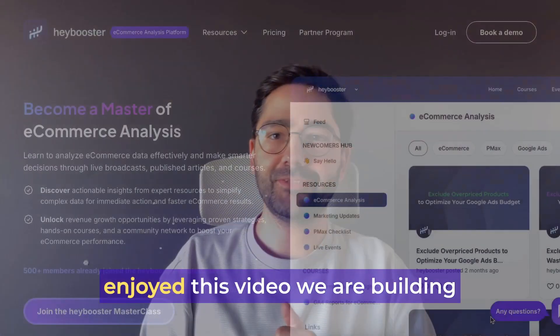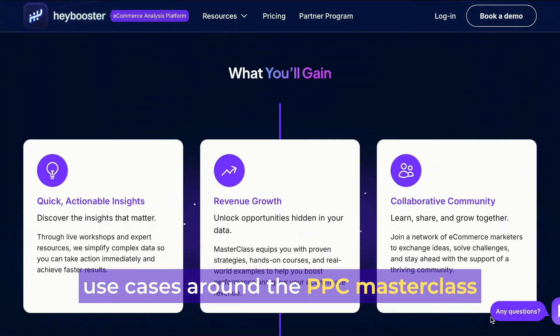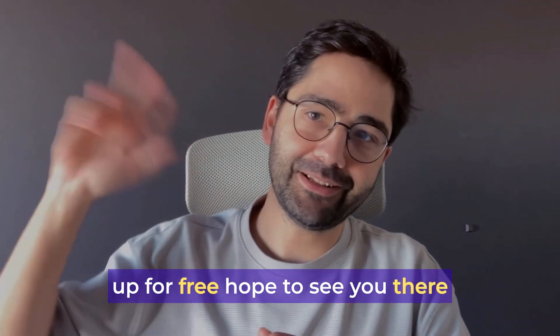I hope you enjoyed this video. We are building a community that includes the best use cases around the PPC masterclass. I put the link in the description so you can sign up for free. Hope to see you there.